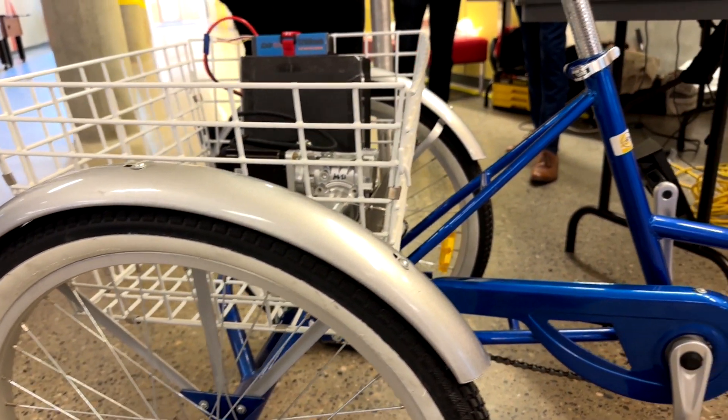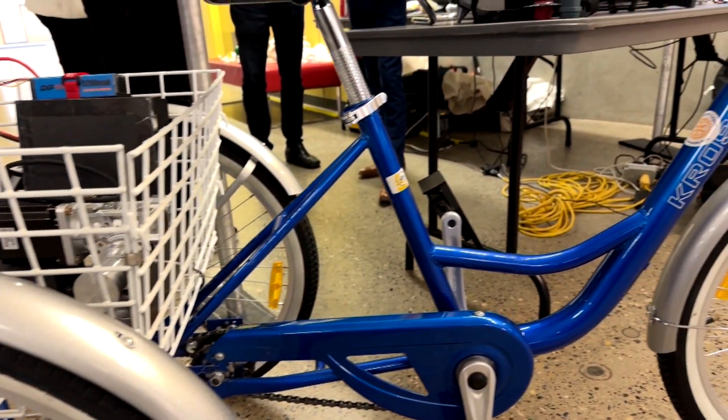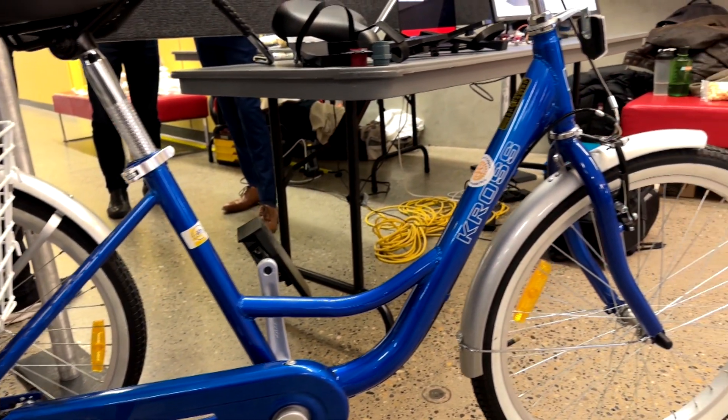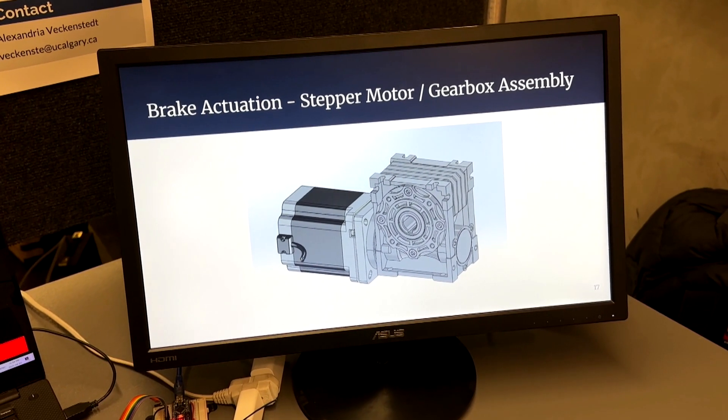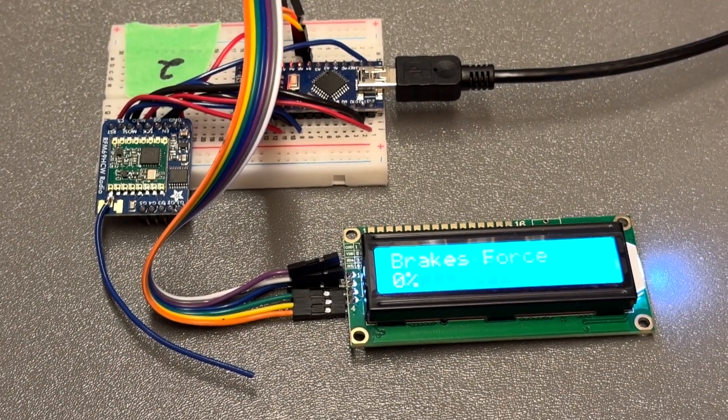That's just some of the improvements students added as part of an engineering project to make trikes more accessible. The end goal is to get the prototype into a school and then look at manufacturing options. We're hoping that when this gets into the school, it has that same effect and that same impact, and it's able to make even one kid's day a little bit better, a little bit brighter — they can have some fun on it.